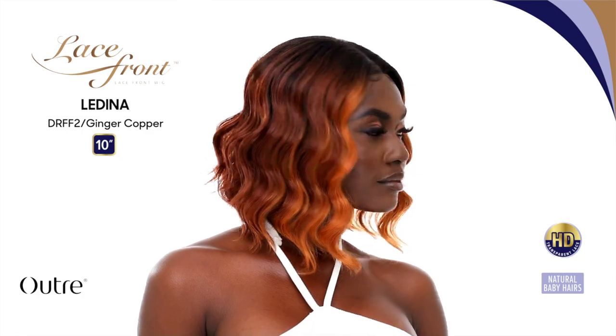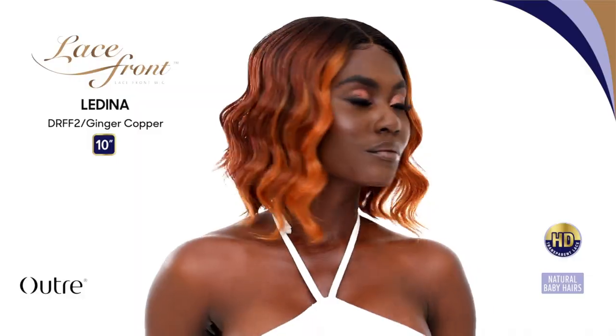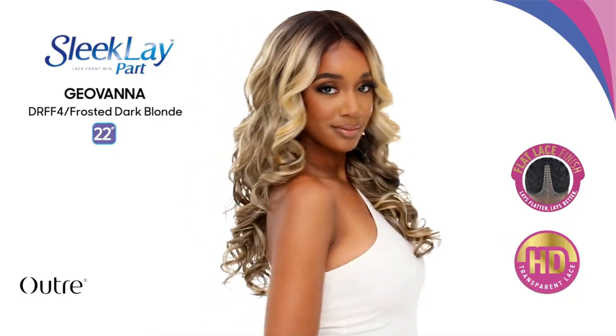Next we have another Lace Front unit, another bob — it's called Ladina. It's 10 inches, body wave, Lace Front. This is cute, but I will not be reviewing it. It's perfect for the summertime, I just won't review it. There are a lot of units coming out right now, so this is the time to be strategic about the units you buy. I love doing these videos because it lets you plan accordingly and not get caught off guard by new releases.